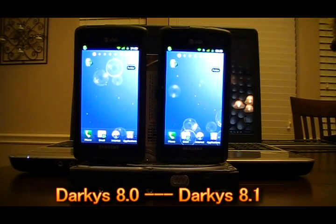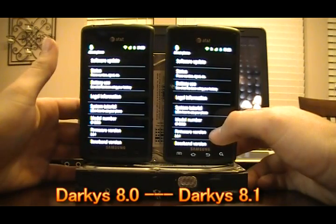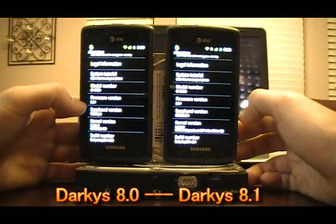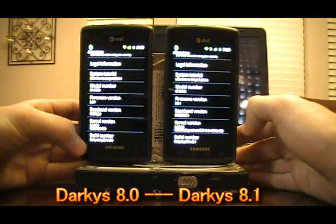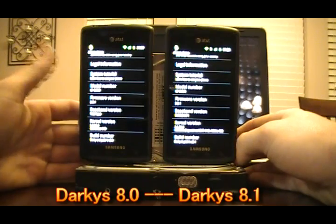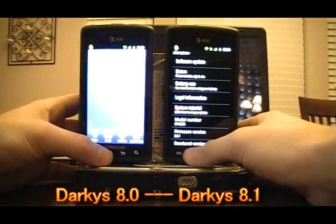Going into About Info, our baseband was JL3 on 8.01, whereas now it's KP1 — something we haven't seen in Darky's ROMs before, and it may attribute to a lot of the battery improvements. We're now running the hardcore Speedmod kernel as opposed to the reoriented 99 build on the left. The build numbers at the bottom confirm the 8.01 and 8.1 versions.